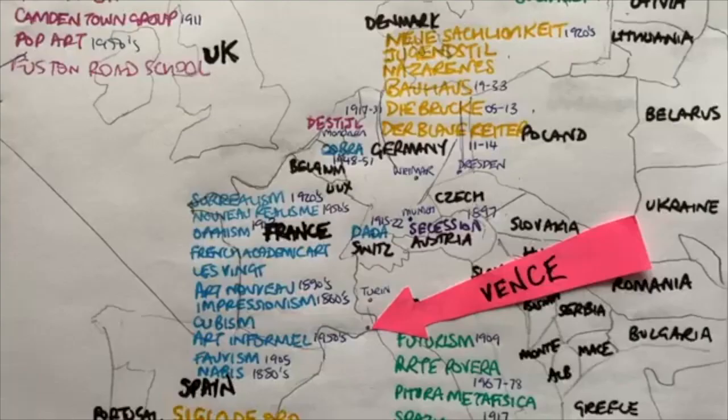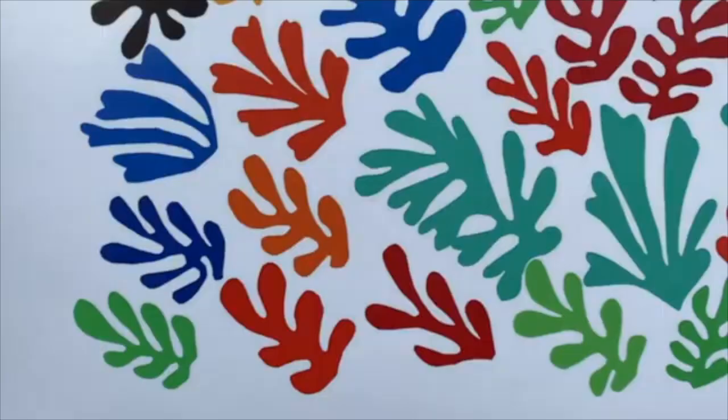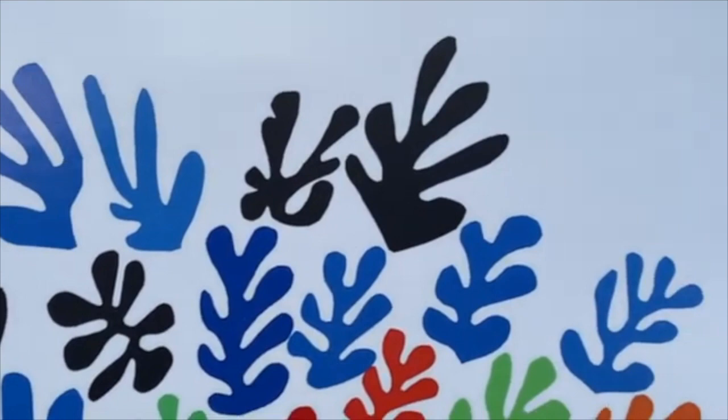It was made in the south of France and it was his only west coast US commission. It was turned into a ceramic almost three meters by four meters, to hang on the wall of one of the communal rooms in a Los Angeles house.